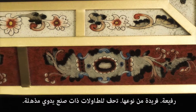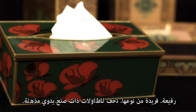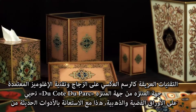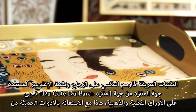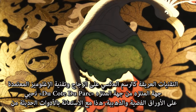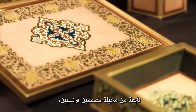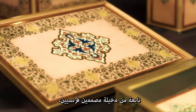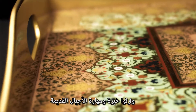Fine, unique, stunning handmade tabletop artifacts. Ducote du Parc revives antique techniques such as reverse painting on glass and Eglomissé, allied to modern tools, bringing to life high-end products coming from the imagination of French designers, inheritors of several generations of antique know-how.